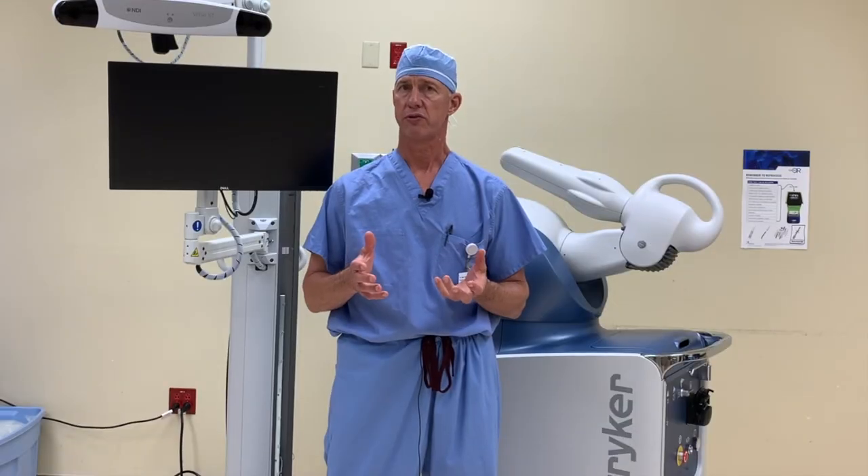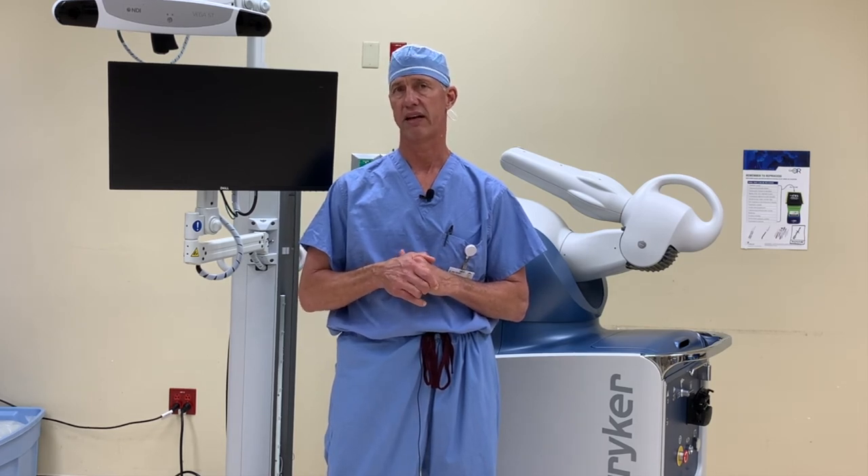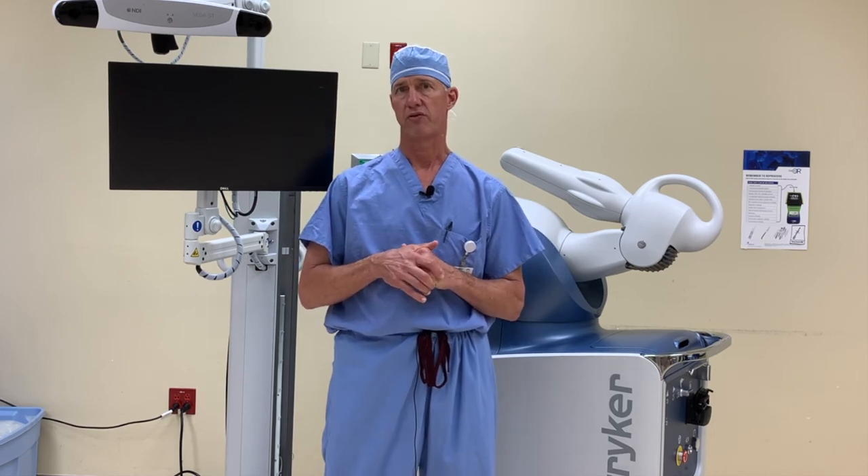A lot of the surgeries that we do are now shifting to the outpatient world, and that's why we elected at our surgery center at Coastal Orthopedics to make a significant investment in this new technology for our community. A lot of folks think they have to travel long distances to get the latest and greatest in technology and healthcare. We don't believe that's the case. We've made the investment so that we can offer this to our local community without somebody feeling like they have to go to a teaching center or a big university for the latest in healthcare.